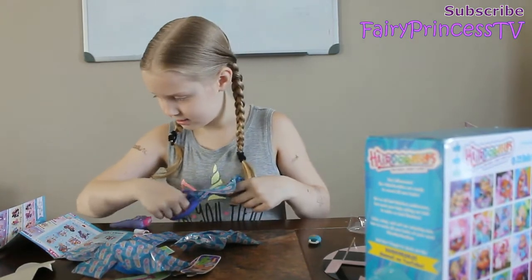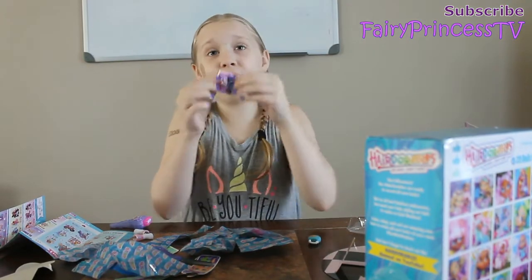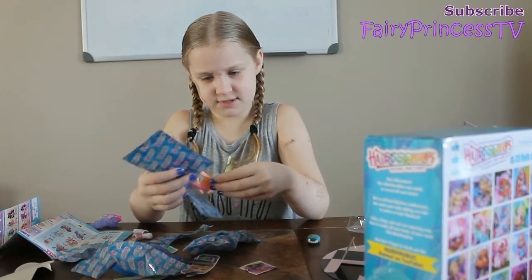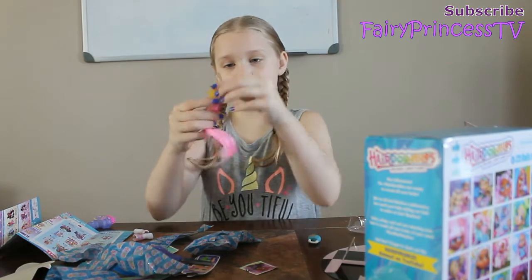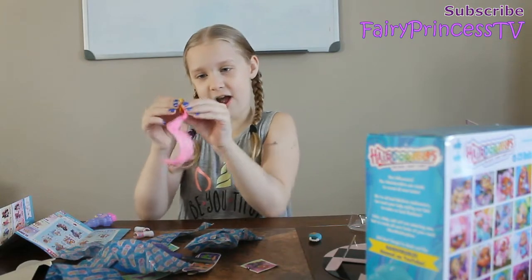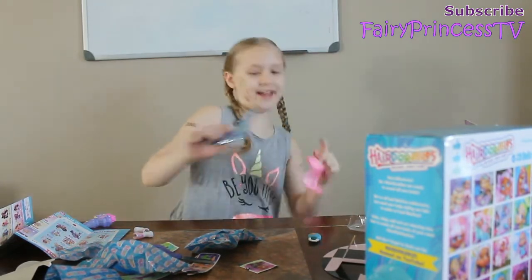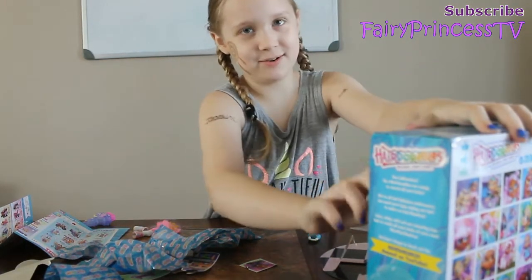I don't know what this is. I cut something — oh no, I cut a circle. It's a hair extension! It's got a crown and it's like pink and curly. This is so cute. I want to put it in — I want to try it in my braids. I can't get it. Okay, I'm just going to open her now.